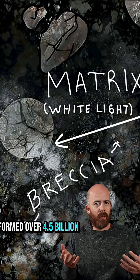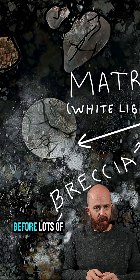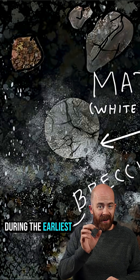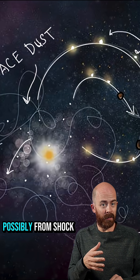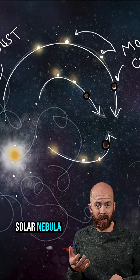These little spheres formed over 4.5 billion years ago, before many of the planets even existed, during the earliest days of our solar system. They formed during brief but intense heating events in the early solar system, possibly from shockwaves moving through the solar nebula.